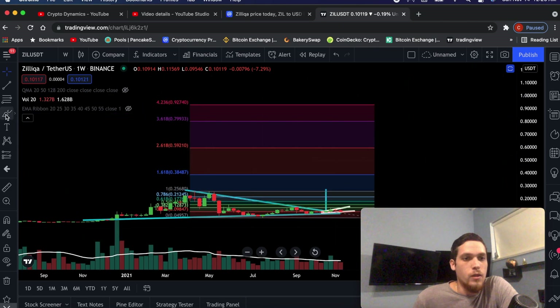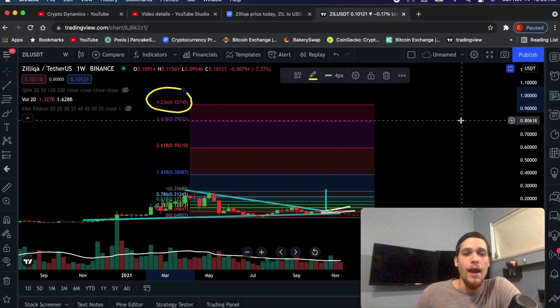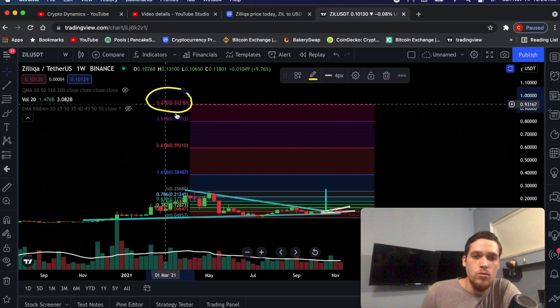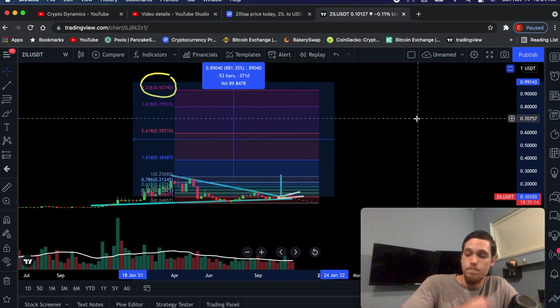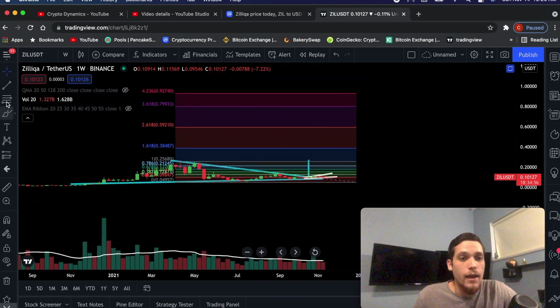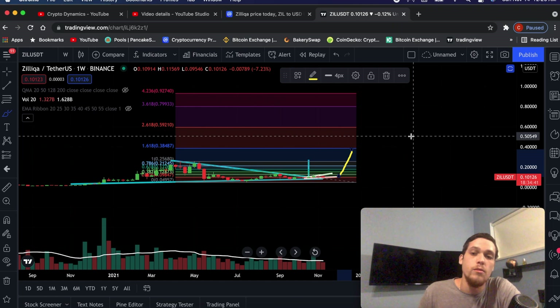So we have multiple price targets. The one I want to talk about is the ultimate target, which is going to be 92 cents for Silica at the 423 extension level. Traders love even numbers — if we get to 92 cents, we're likely going to run to that dollar area. From the price of 10 cents all the way up to $1, that is almost a 900% gain. The reason this is crucial is because some people have no idea how to do technical analysis — say that we get a pump to maybe 38 cents and they sell everything, and then it goes to a dollar and they're like, I wish I would have known.